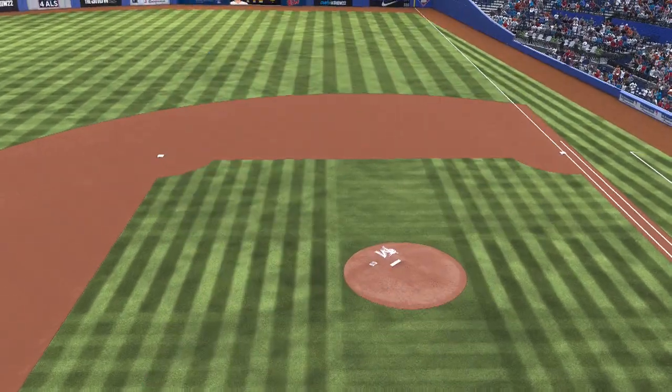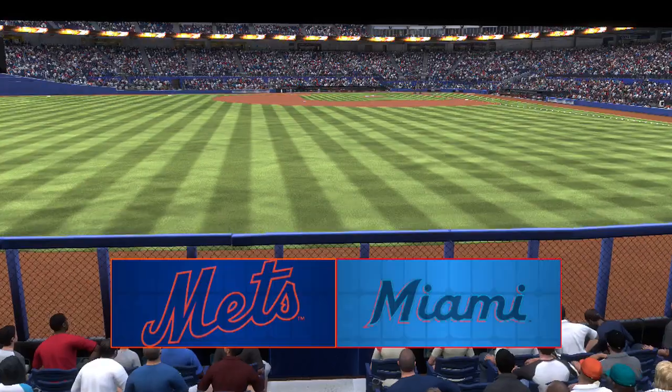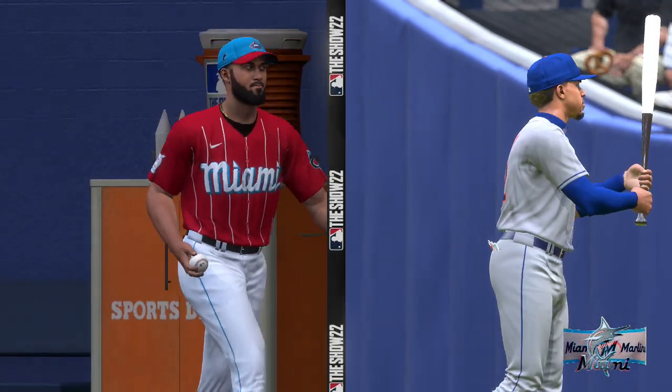Welcome into the ballpark, happy to have you with us. The show brings you a matchup of division rivals — it's the New York Mets taking on the Miami Marlins. First pitch coming your way next.